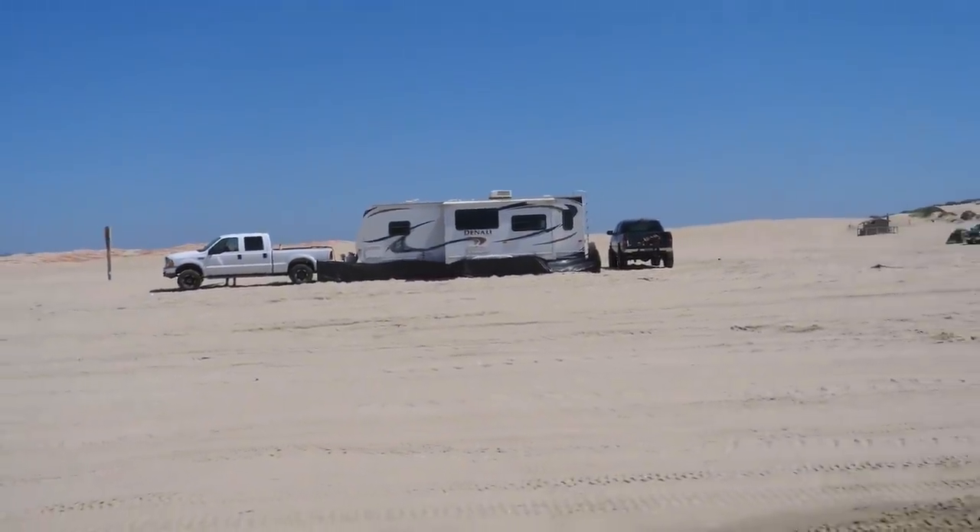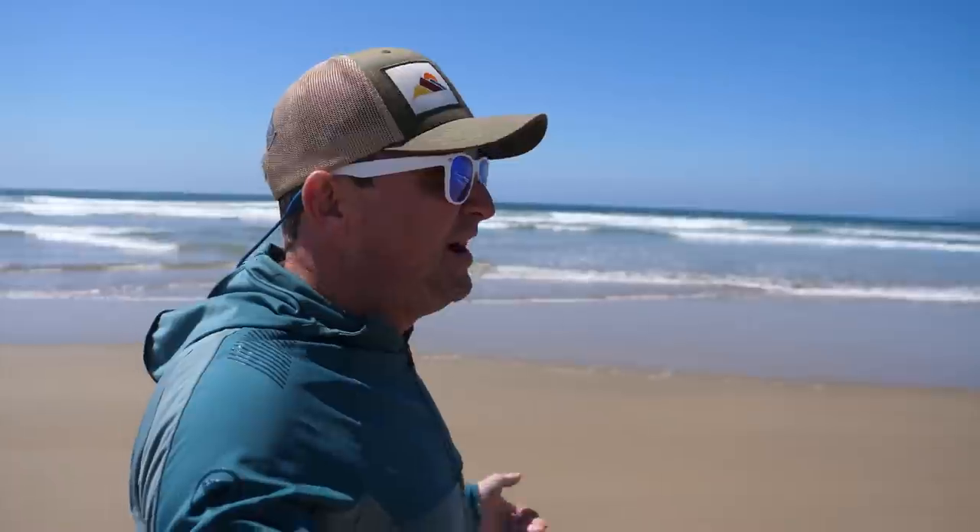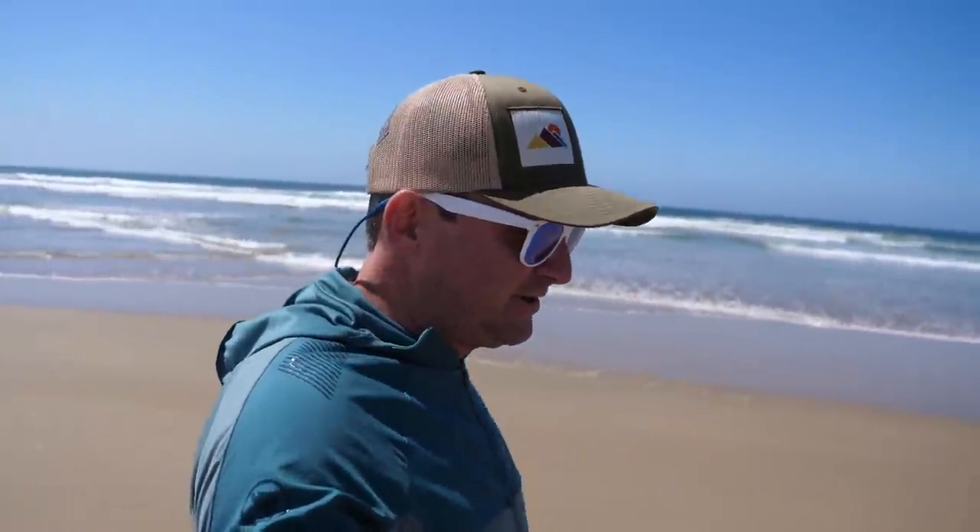A lot of these guys have been coming here for a long time because they obviously know the deal. Most people have their RVs with the door facing away from the ocean — I think that's to block the wind, because the ocean's 60 degrees and you get this cold wind blowing in on you all night long. They use the RV as a wind block. A lot of them put little skirts around the bottom too, to keep sand and wind from blowing underneath. Kind of a good idea.